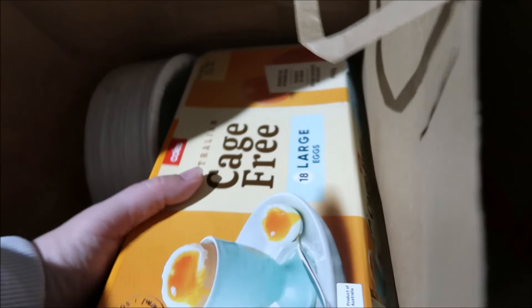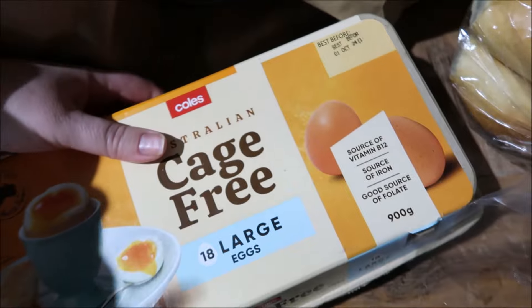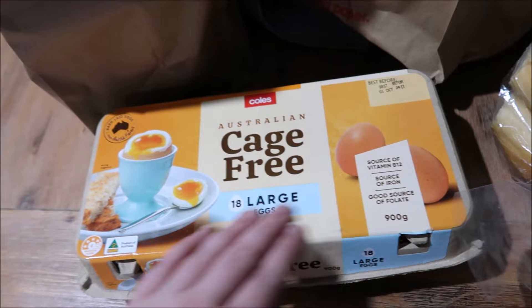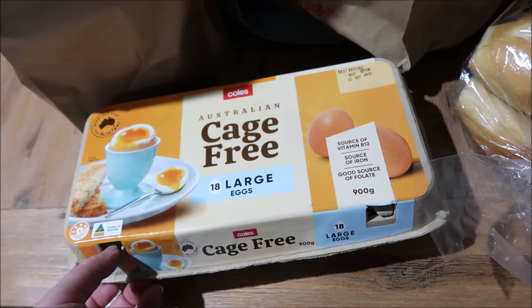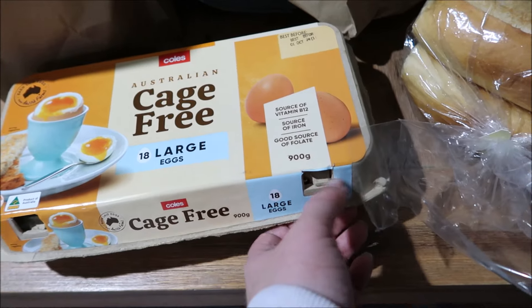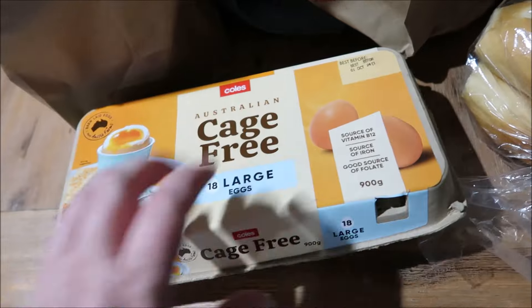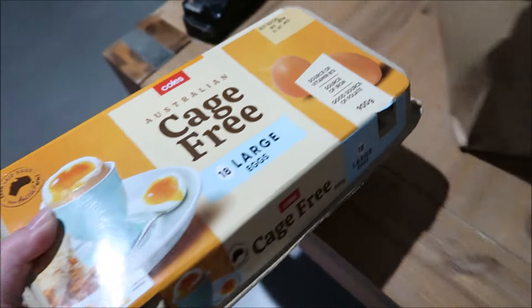I did get some eggs. I haven't got eggs for a couple of weeks — I just kept forgetting, and I was going to get them at Costco but forgot. So I got the 18-pack. This was like $7 something — it's not that expensive for 18, it's a pretty good deal. They are just large size but they look good. Mostly for us we just have them for breakfast, so that works plenty for us.